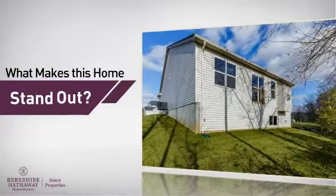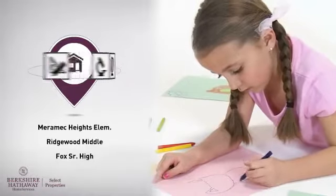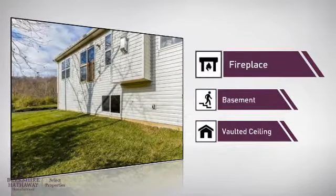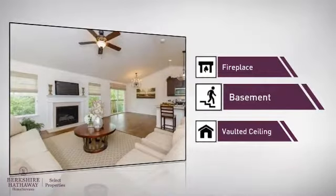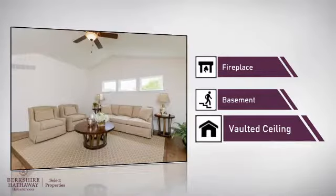But let's talk about what really makes this home stand out. Parents will be happy to know that it's located near several schools. This home also features some other great amenities, like a fireplace for keeping you warm and cozy on cold winter nights, a basement whether you need the extra storage space or somewhere to build your rec room, and a vaulted ceiling for an elegant look that gives you a feeling of greater space.